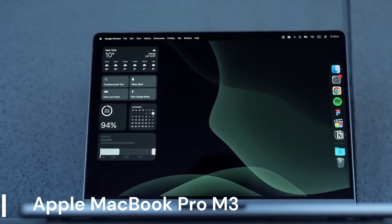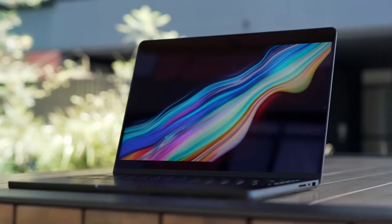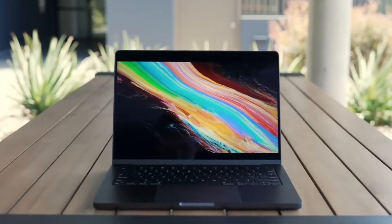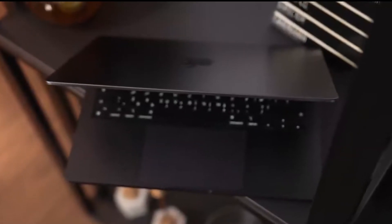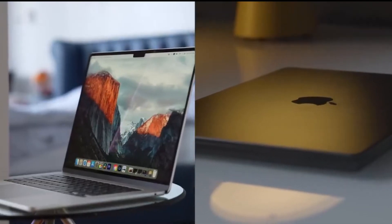Apple MacBook Pro M3. The Apple MacBook Pro M3 Pro boasts a powerhouse M3 Pro chip, ideal for tackling demanding programming tasks. With an 11-core CPU and 14-core GPU, it delivers exceptional performance for compiling code, running virtual machines, and handling even the most complex projects. The 14.2-inch Liquid Retina XDR display offers stunning visuals, while 18GB of unified memory ensures smooth multitasking.